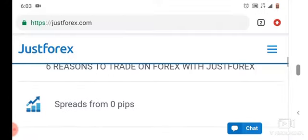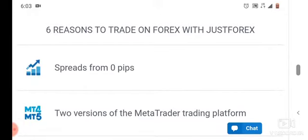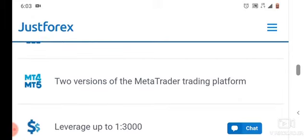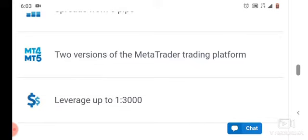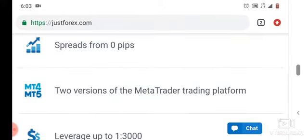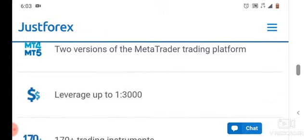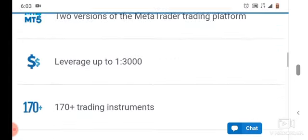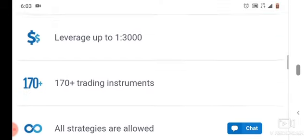They say six reasons to trade on Forex with JustForex. Reason number one: spreads from zero pips. They also have two versions of the MetaTrader platform — MetaTrader 4 and MetaTrader 5. The leverage is up to 1:3000.